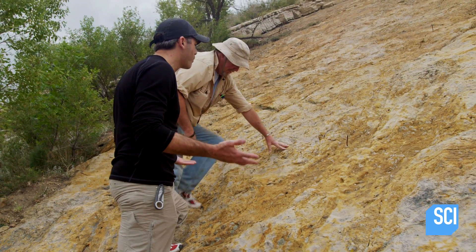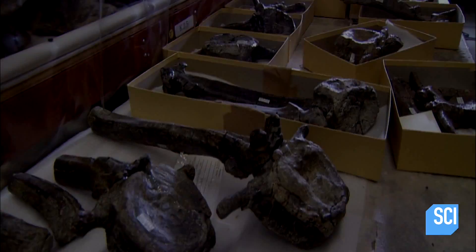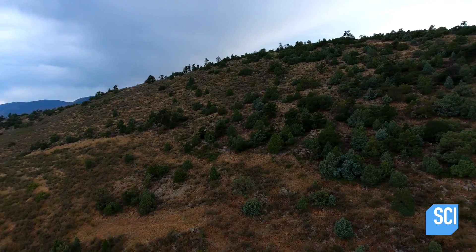How do we know when these marks were made? Dr. Lockley explains that paleontologists primarily date fossilized markings like the scratches by determining the age of the rock on which the impression is left.